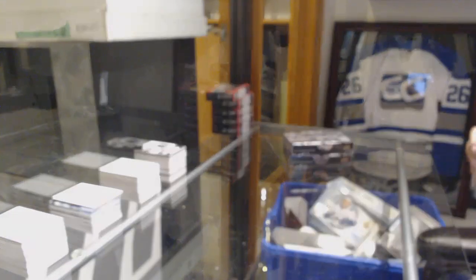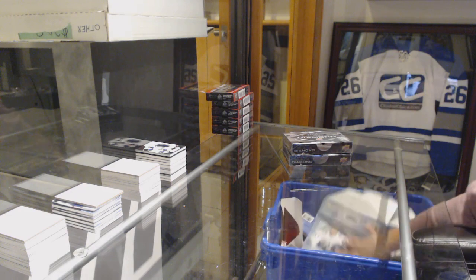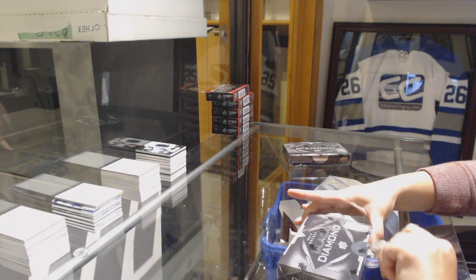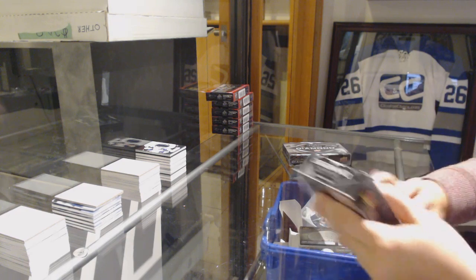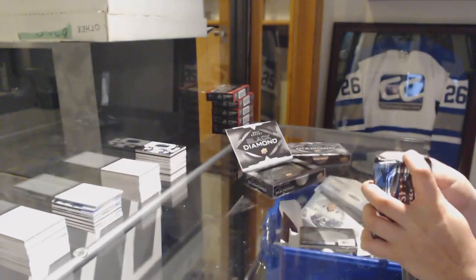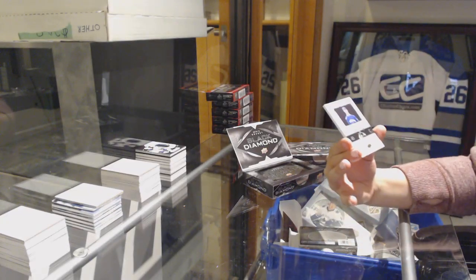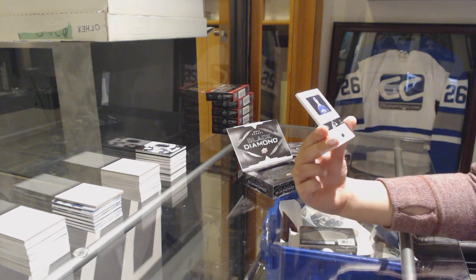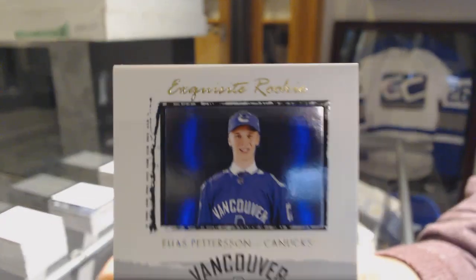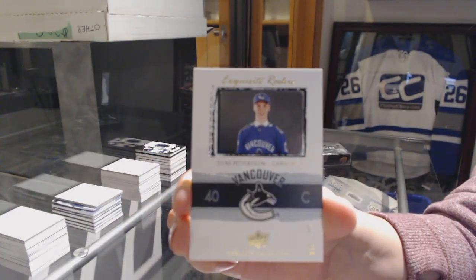All right, folks, two boxes left — any requests? We've got number 2-25, Exquisite Rookie Retro for the Vancouver Canucks, Elias Pettersson.